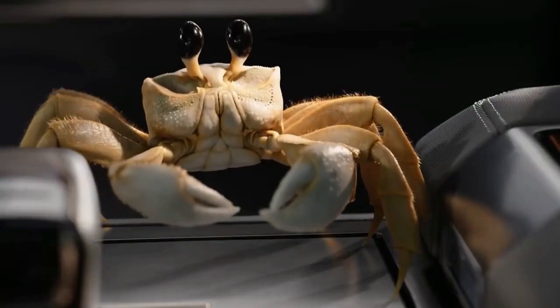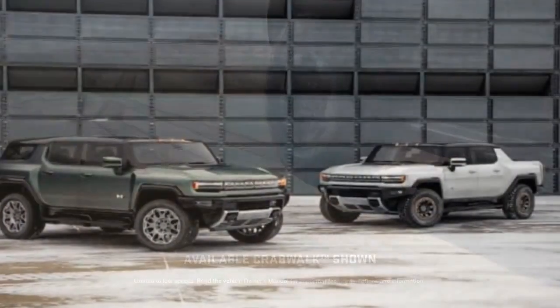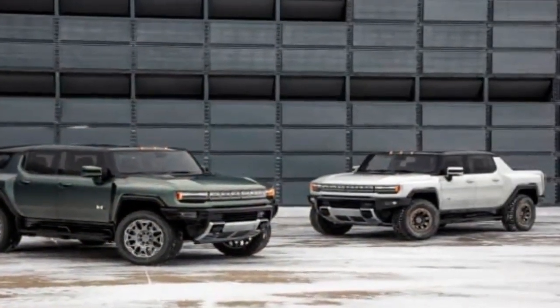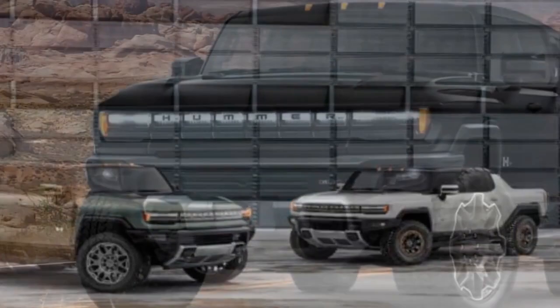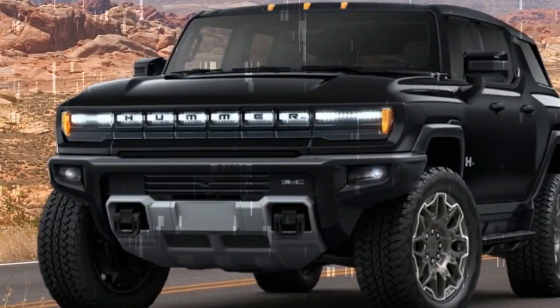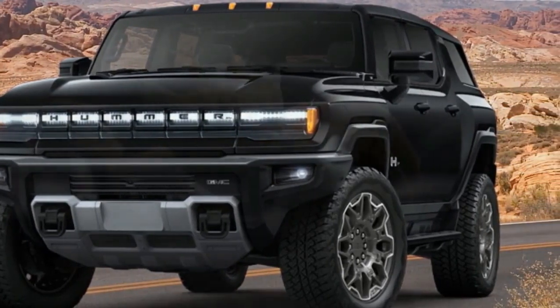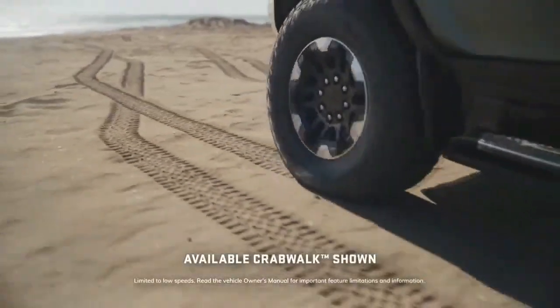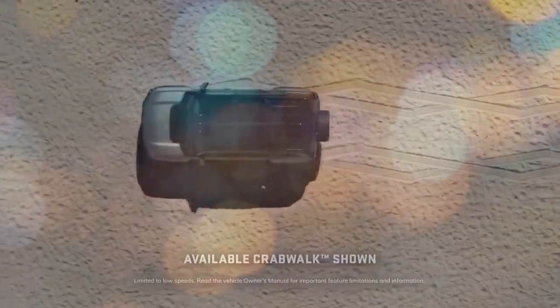Pros — what we appreciate: The Hummer commands attention effortlessly. Its crabwalk feature, though debatable in utility, adds a touch of coolness, while the WTF launch control is undeniably impressive. The visual experience is captivating, with screens displaying graphics reminiscent of spaceship interfaces, seamlessly transitioning as drive modes change.